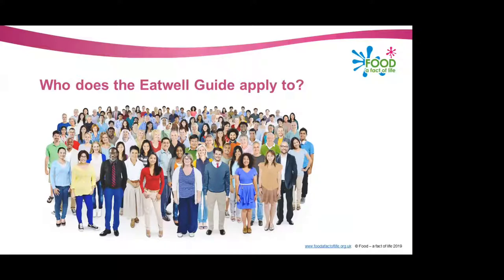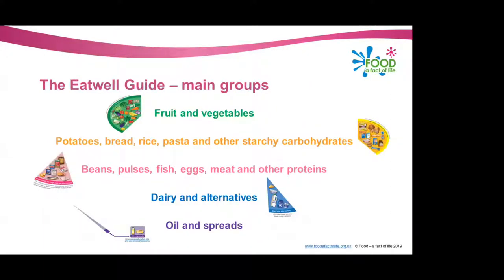The only people the Eat Well Guide does not apply to is children under the age of two, because their nutritional needs are different. Children between the ages of two and five should gradually begin to follow the proportions shown in the Eat Well Guide, so they can get a feel for healthy eating as they become a bit older. And people with medical conditions may need to seek advice from their GP or health professional about their diet.